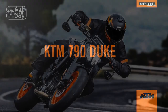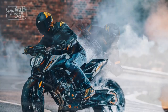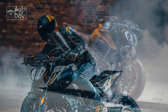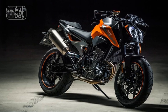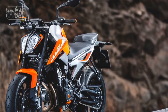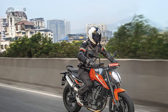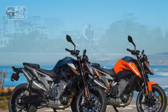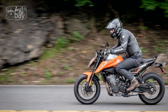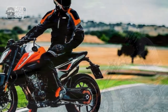Pros of the KTM 790 Duke: 1. Powerful engine — The 799cc parallel twin engine delivers 105 horsepower and 64 lb-ft of torque, providing exhilarating performance for both urban and spirited riding. 2. Agile handling — Thanks to its lightweight steel trellis frame, adjustable WP suspension, and low center of gravity, the 790 Duke offers exceptional handling and precise cornering. 3. Ergonomics — The upright riding position, comfortable seat, and wide handlebars strike a balance between sportiness and comfort. 4. Braking performance — Brembo brakes provide excellent stopping power and feel, while the ABS and lean-sensitive traction control enhance safety.